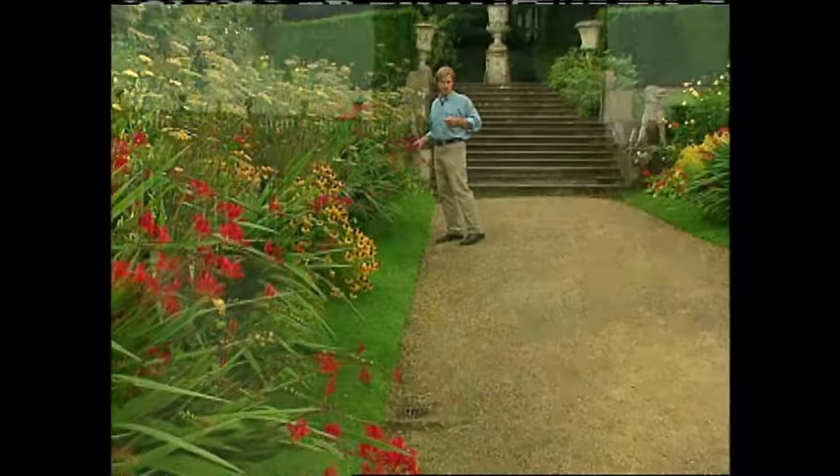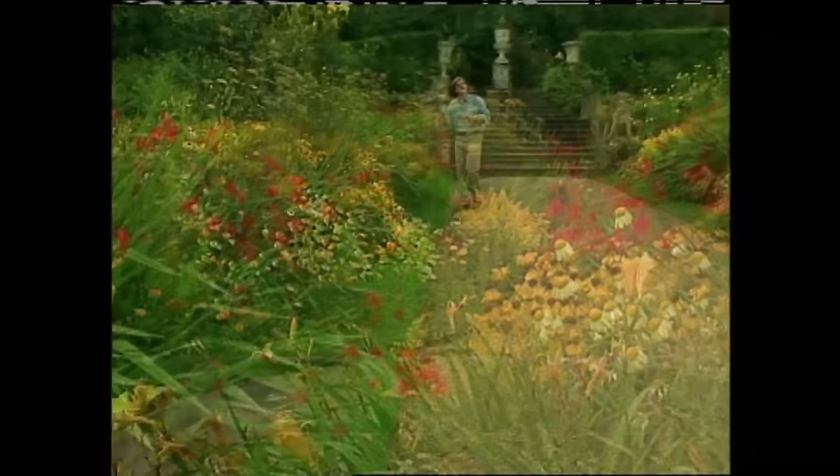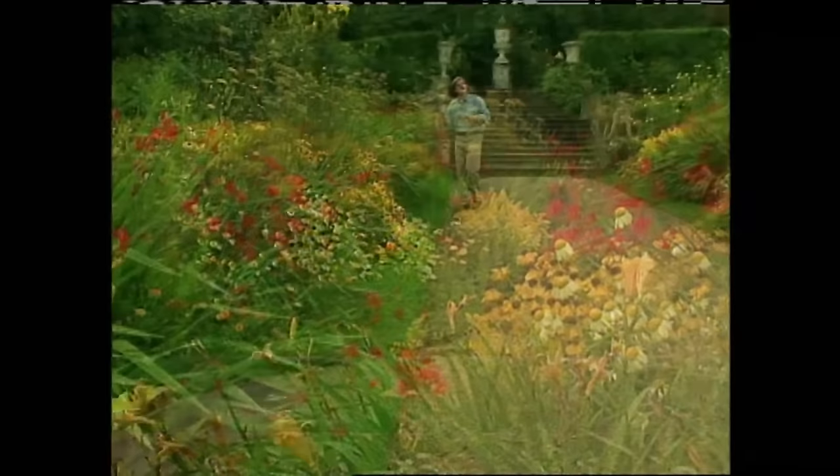Take, for instance, this perennial herbaceous border — it is indeed a hot border. The color scheme is very warm. It starts with bright reds and works its way through orange, golden yellows to bright yellow. Even some of the plant names evoke a hot place. For instance, this crocosmia is called Lucifer.